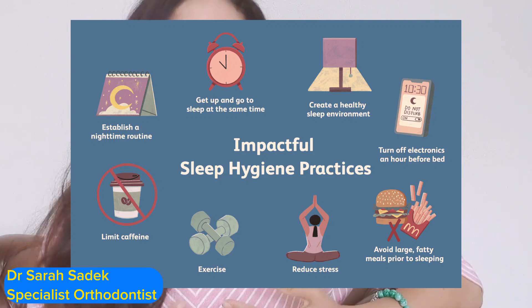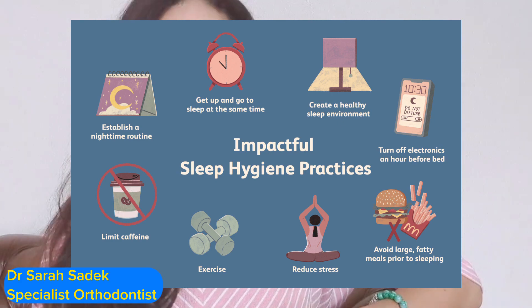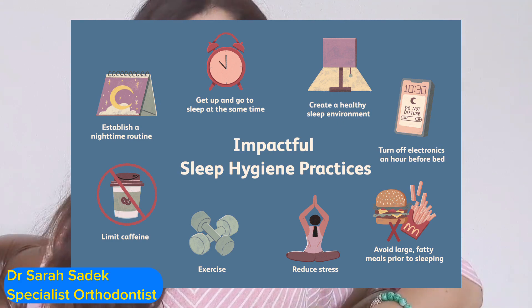While oral devices are incredibly effective, it's essential to adopt healthy sleep habits as well. Maintain a consistent sleep schedule, create a relaxing bedtime routine, and sleep in a comfortable and supportive environment.